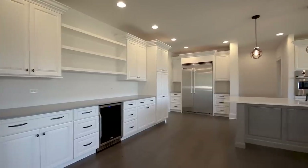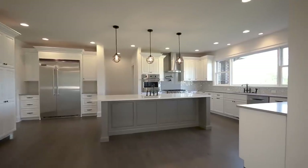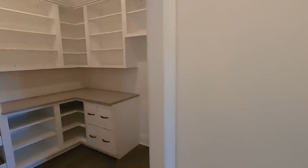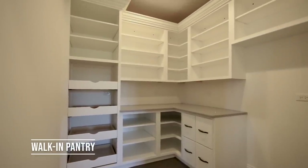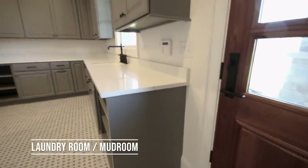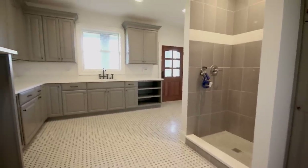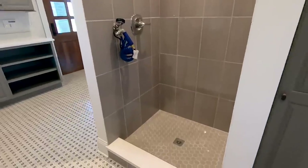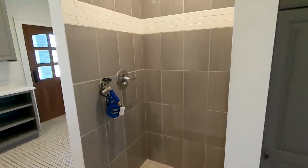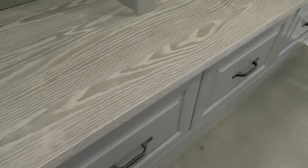Behind the stove there's a quartz custom backsplash and a pot filler — great for big parties. Leading into the mudroom, there's more Amish custom cabinetry, another exit to a covered back porch, laundry, and a really cool dog shower. There's also a perfect drop zone area coming in from the garage, with a hook-and-bench and a contrasting top, nicely done.